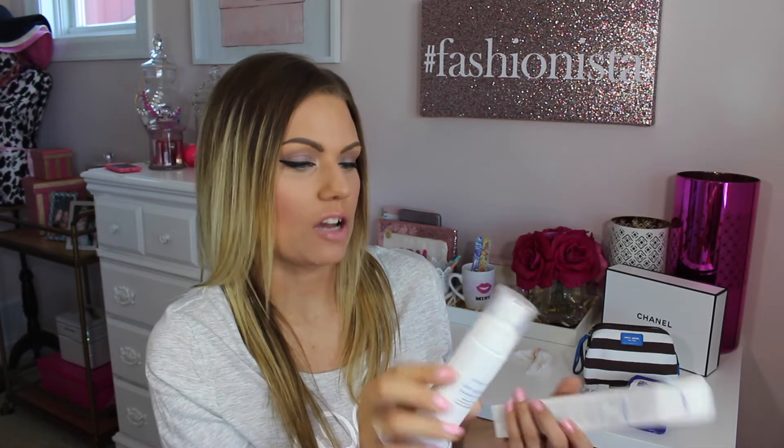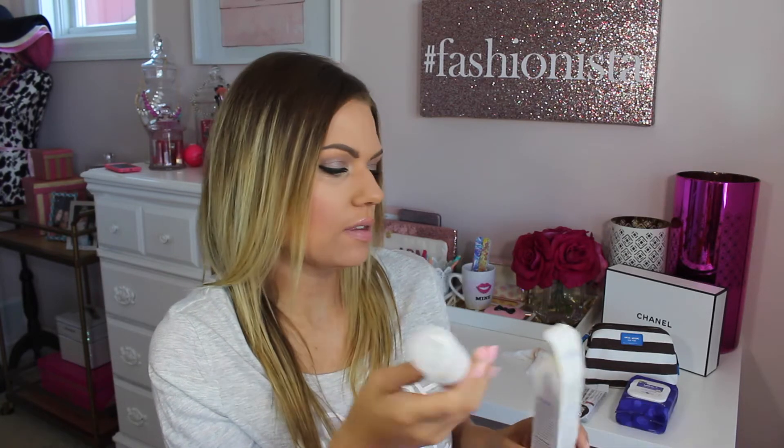It's a matte finish, three-in-one: sets makeup, controls oil, and delivers UV protection. We'll see — I'll give that a try. I really like the packaging, very nice.